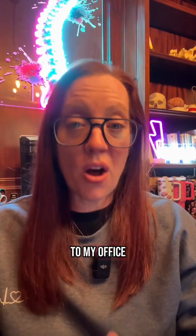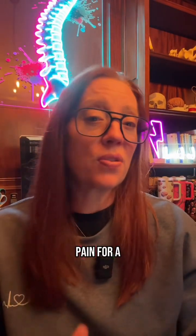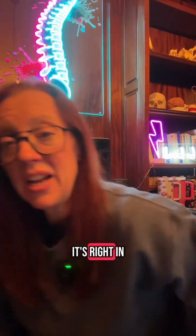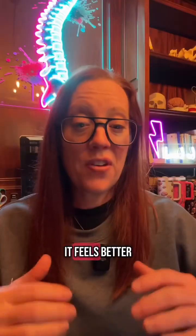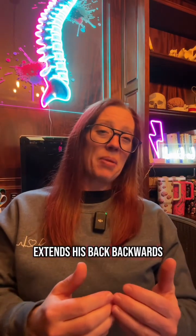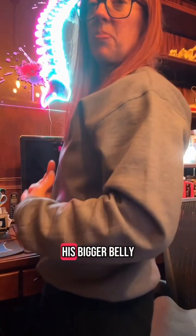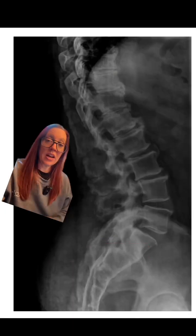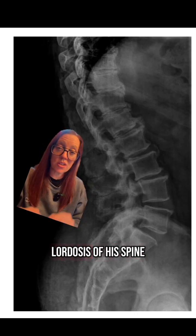A 65-year-old man came to my office with complaints of chronic lower back pain. He's had back pain for a number of years and it's focal — right in the center of his lower back, and it hurts right there if he presses on it. It feels better if he leans forward, but if he extends his back backwards, it hurts even more. On x-rays of his lower back, you can see he has an exaggerated lordosis of his spine.